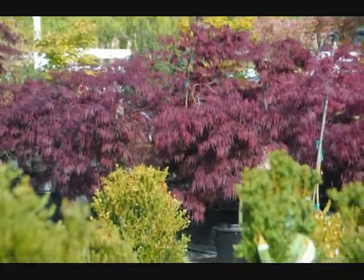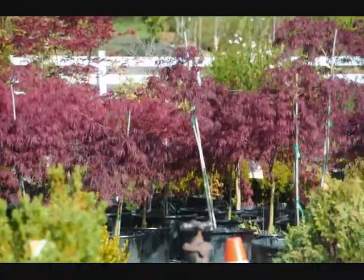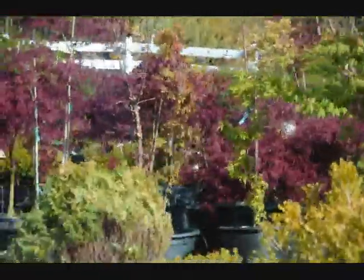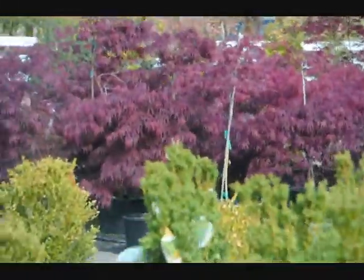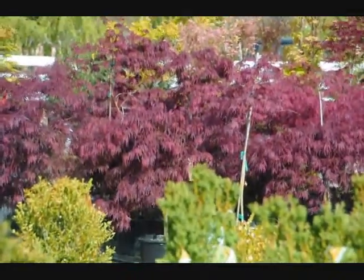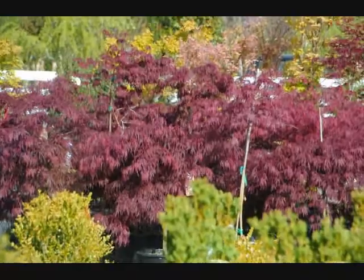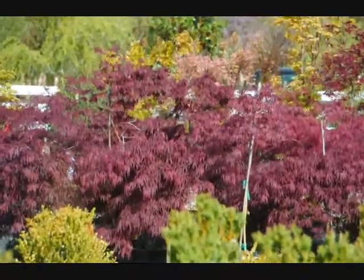These are some examples of the Crimson Queen Japanese maples that we have available here at Highland Hill Farm on Route 313 in Fountainville, PA. It's a very windy day, so I'm taking this picture through a picture window at my office. These are really bright red foliaged plants that like full sun. In the shade, they're going to be somewhat darker and have more green color.